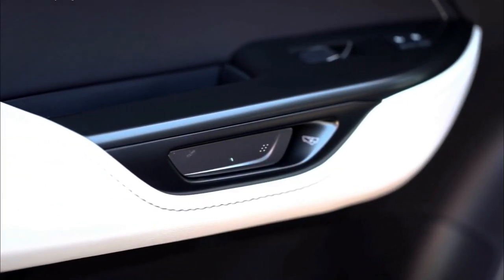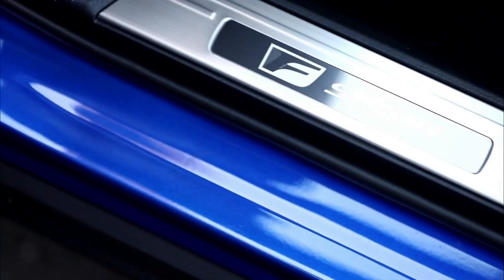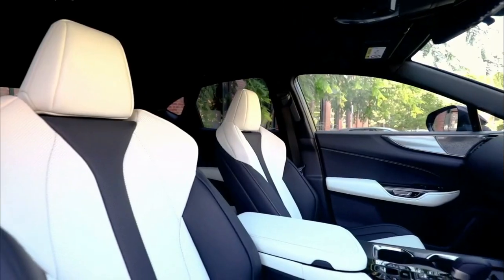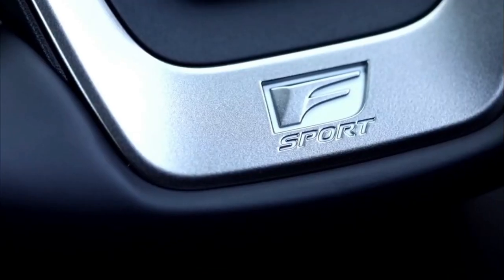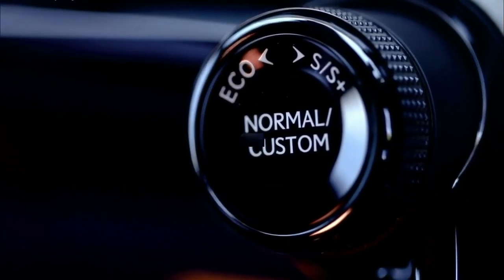It also comes standard with a host of advanced driver assistance features, which we will look at in the safety section below. Spending another $4,600 brings all-wheel drive traction. Upgrading to AWD also provides an opportunity to spend another $3,000 on the enhancement pack that adds a sunroof, kick sensor for the powered tailgate, and a wireless smartphone charger.